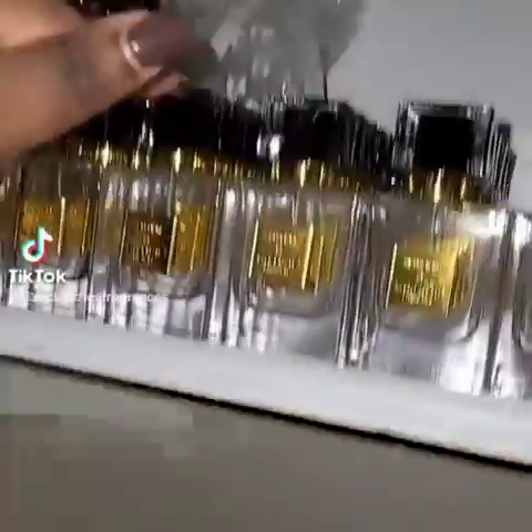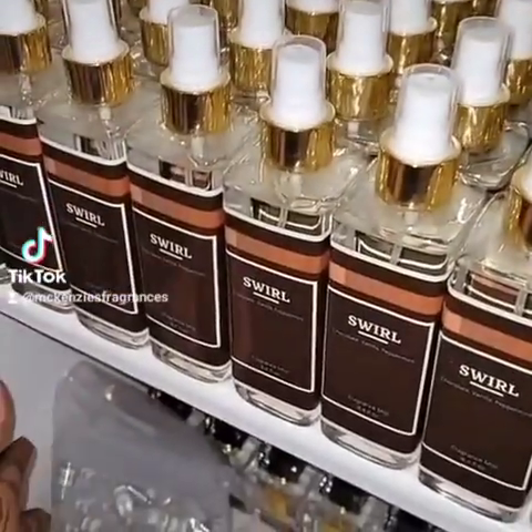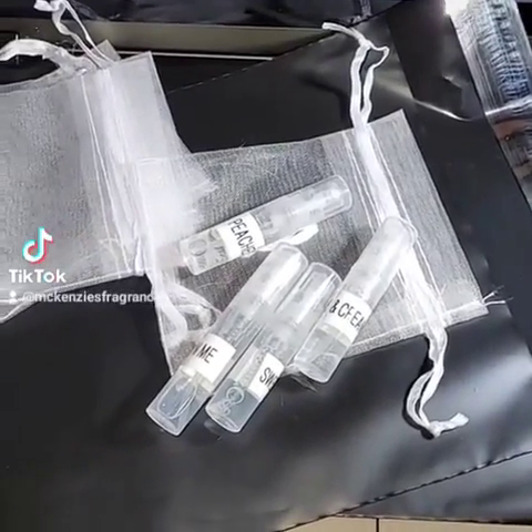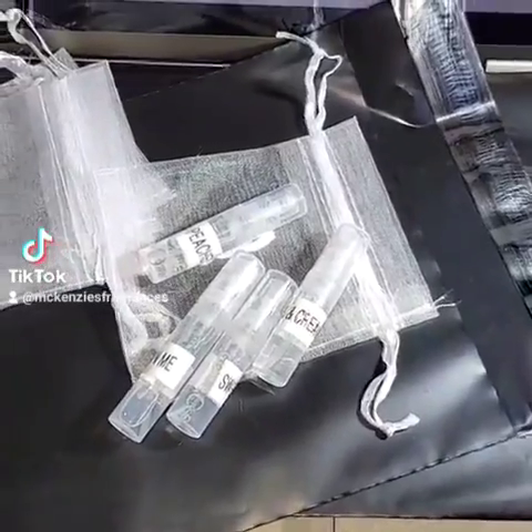That is peaches and cream, and that is Sweet and Me. I'll be taking two from each bag, as there are two orders to package. Here they are — two peaches and cream and two Sweet and Me, one sample of each in each bag.